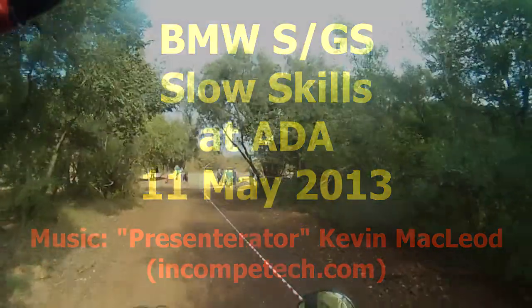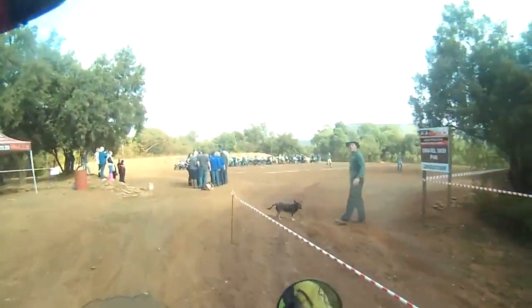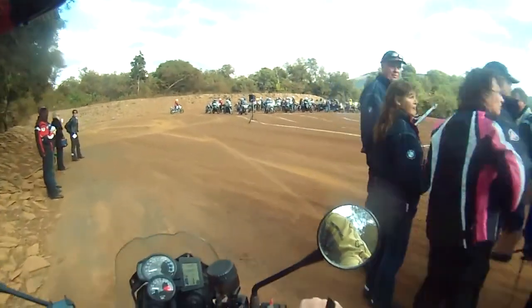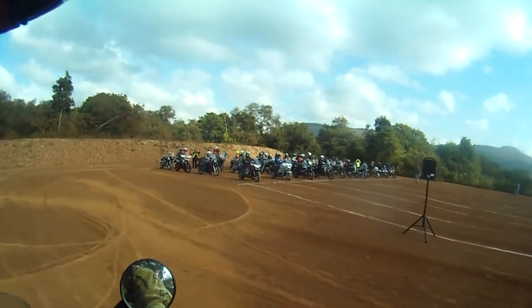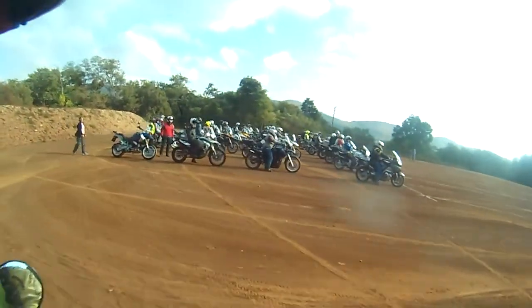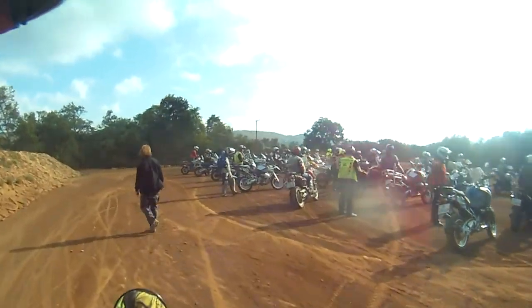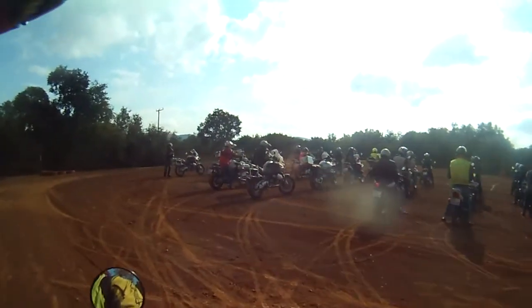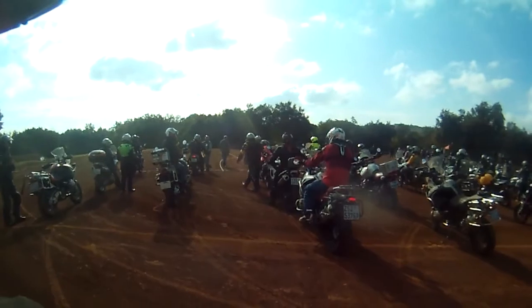They had a slow skills day at Adder, organized by the BMW Club from Pretoria. It catered for both S's and GS's, and this was the first event in slow riding. We had 4 rows and 10 columns — all in all about 40 participants.